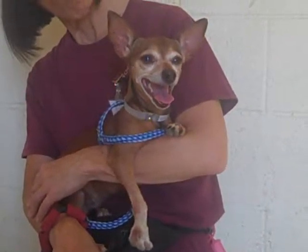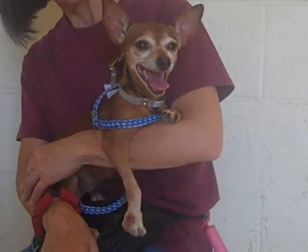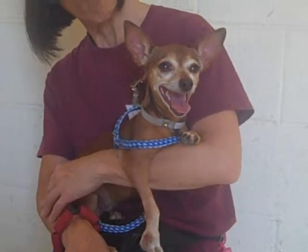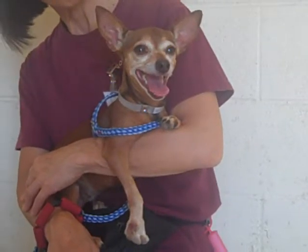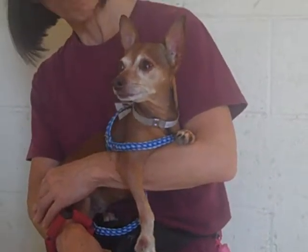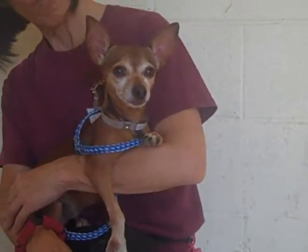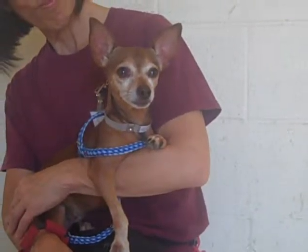We think she would make an excellent first-time dog for people who haven't had a dog before, because she's just so easy to work with. She would really fit in any kind of living situation — an apartment, condo, or private home. We think she'd be great for any kind of family as well. Most likely if there are kids, ones that are old enough to respect her size and her temperament, so it doesn't frighten her. She's a little girl, only nine pounds.